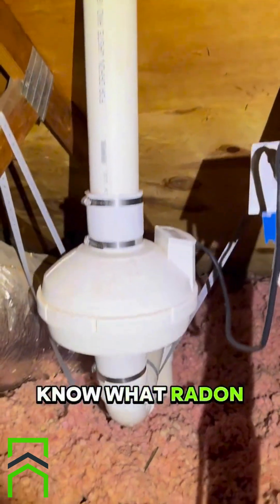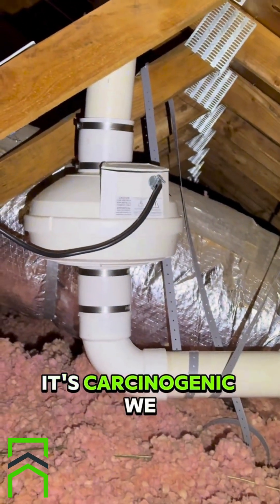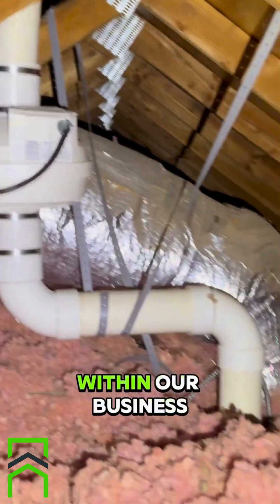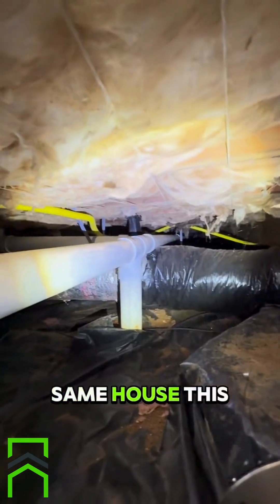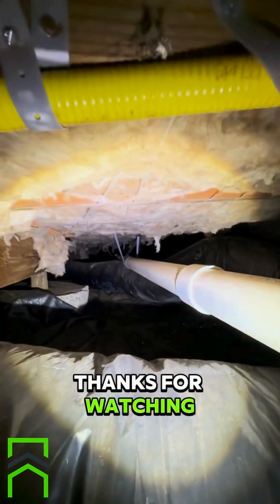If you don't know what radon is, it's an odorless, tasteless gas — it's carcinogenic. We do a lot of radon testing within our business. Same house, this is in the crawl space. It was a big crawl space, so they extended the pipe pretty far in either direction. Thanks for watching, see you tomorrow.